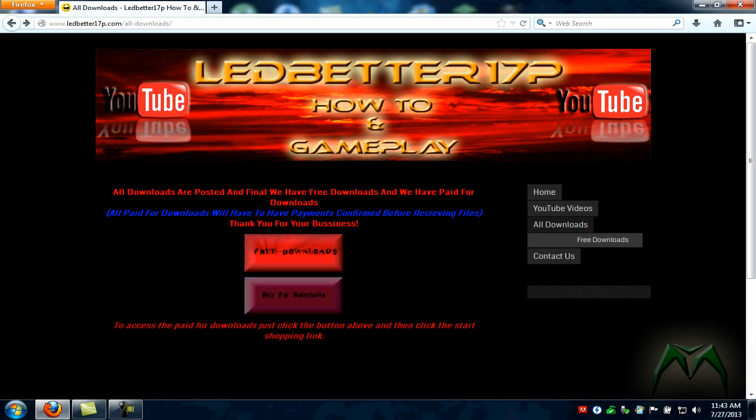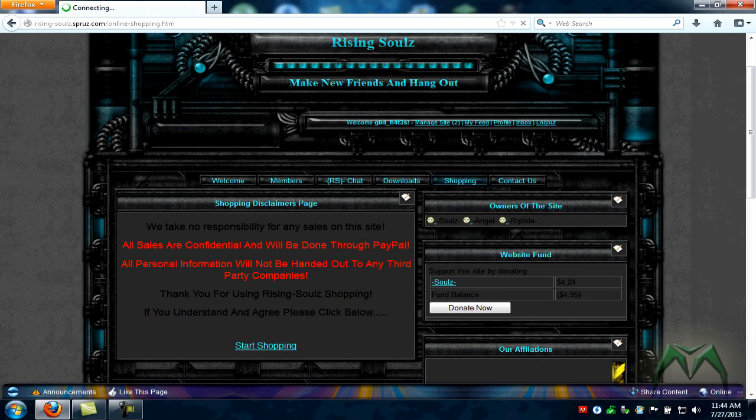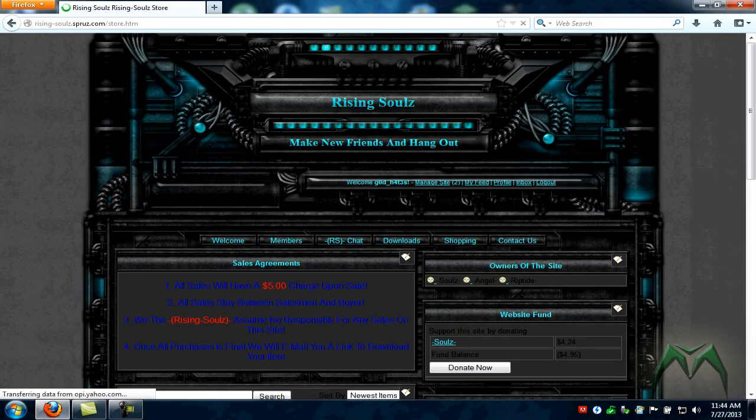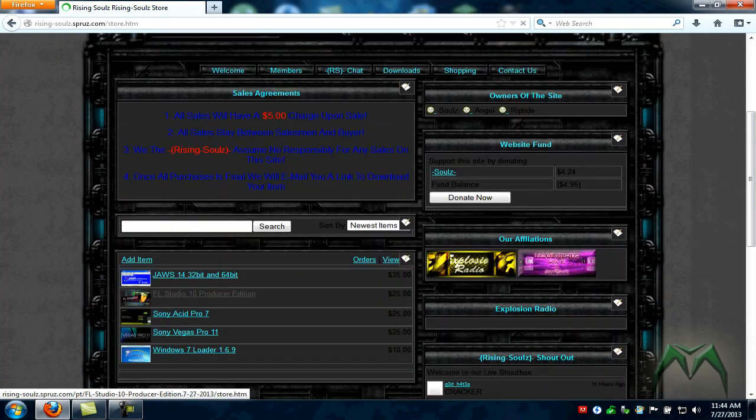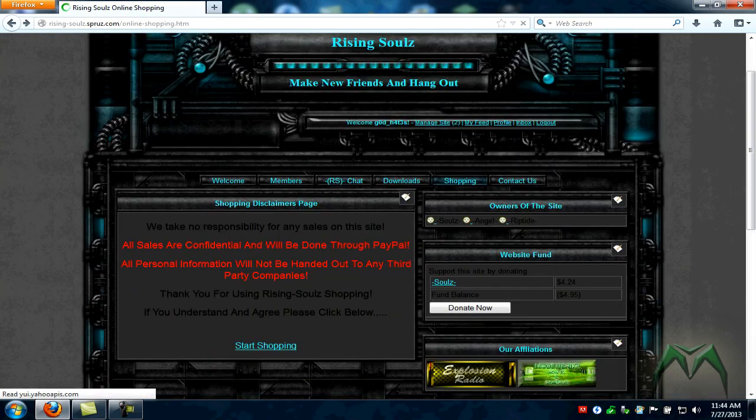We've got the pay-for downloads. I added a note at the bottom saying: to access the paid downloads, click the button above and then click the Start Shopping link. You click the pay-for-downloads button, it brings you to the Rising Soul store. Scroll down and click Start Shopping. I've got five programs up there — the most expensive is $35, so it's a good deal.